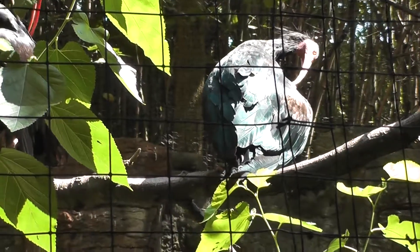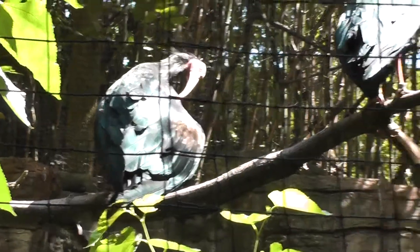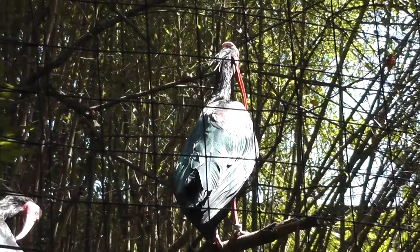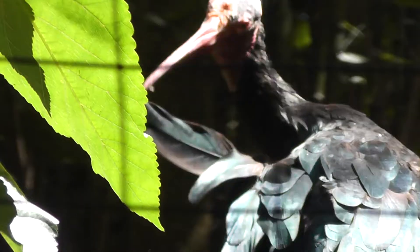Look at that face once he gets it out of his armpits — there it is. Kind of an interesting face.